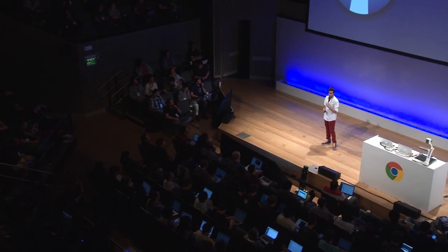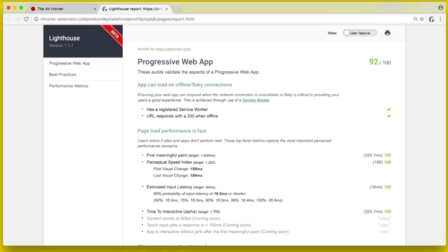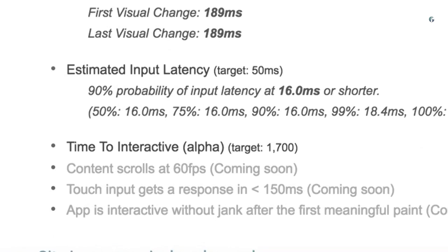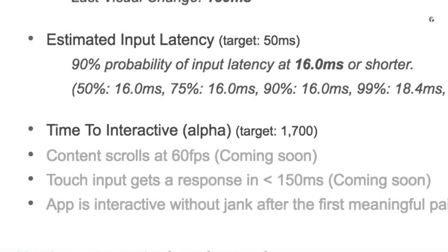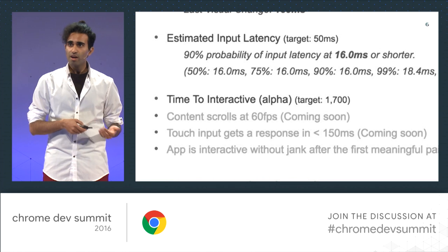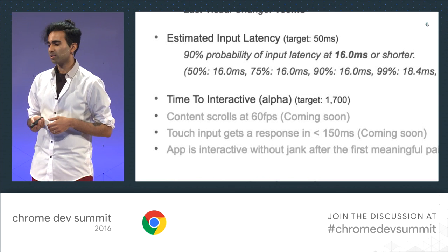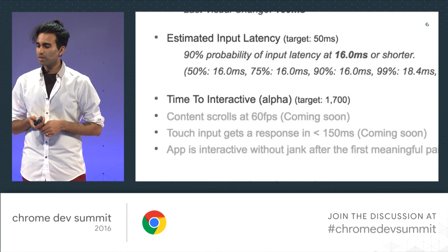Lighthouse has been mentioned — Darren mentioned it in his keynote. Lighthouse is currently one of the best ways to easily track things like time to interactivity. It includes a number of different performance metrics. It's available as a Chrome extension and also as a CLI. Time to interactive is included inside the performance audits. I recommend trying out Lighthouse over remote debugging — testing it with a real phone gives you an eye-opening look at your performance on real-world devices.